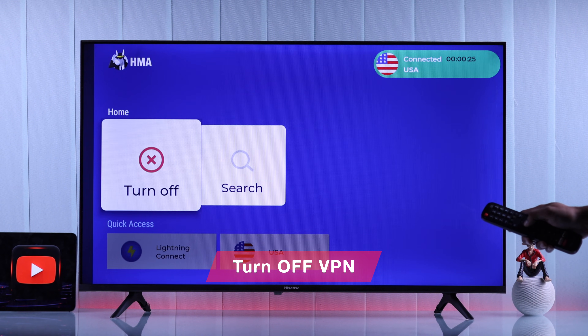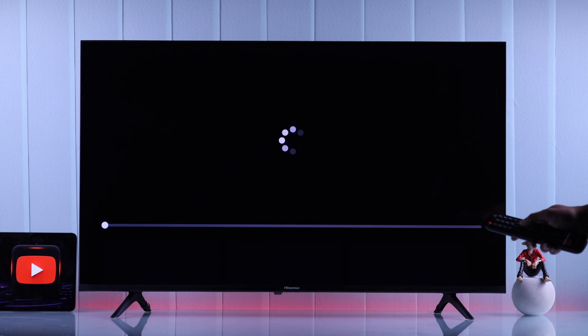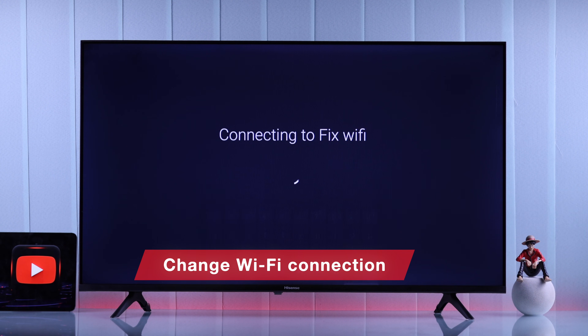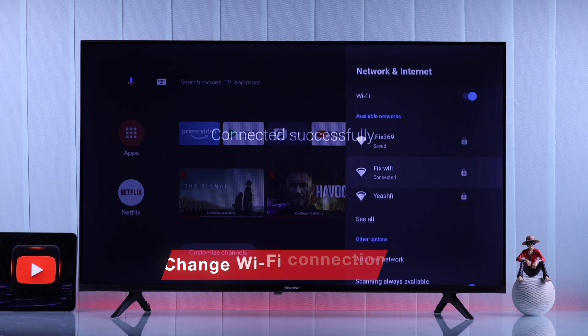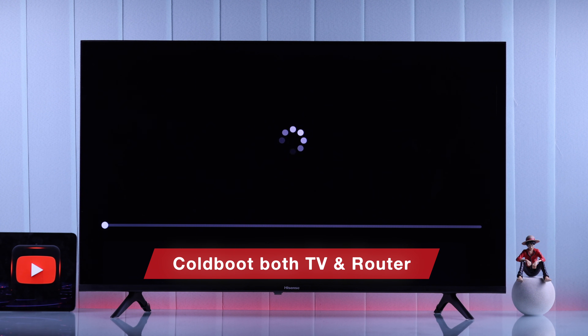Additionally, if you're using a VPN, you can try turning it off and then giving YouTube another try. But if your apps including YouTube still won't load, you can try switching to a different Wi-Fi or mobile hotspot.